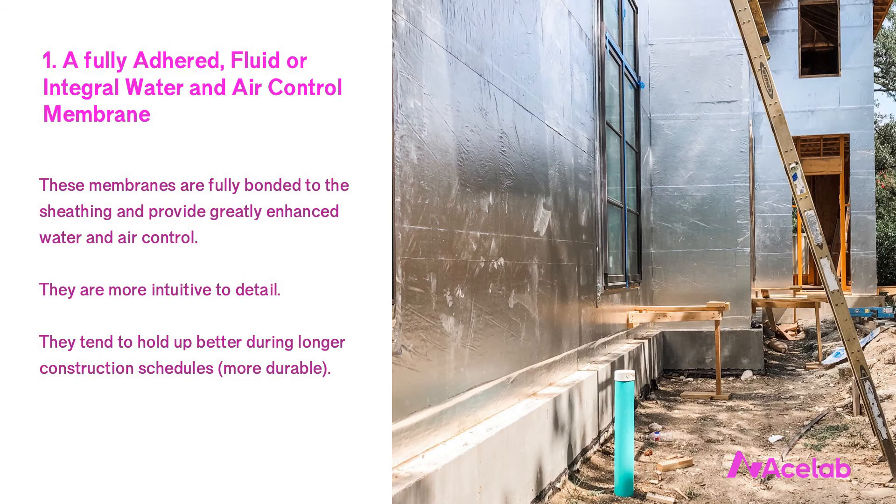With those caveats out of the way, the first thing I recommend for custom homes is a fully adhered fluid or integral water and air control membrane. A water and air control membrane that is fully bonded to the underlying sheathing is a much better choice for custom homes than typical mechanically attached membranes. There are three main reasons for this. The first is that membranes fully bonded to the sheathing perform better, particularly with respect to air tightness.